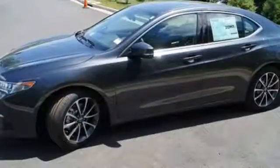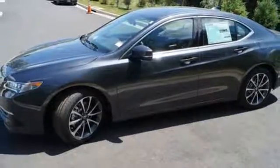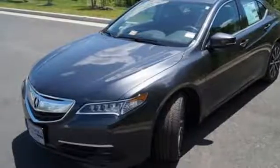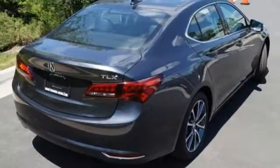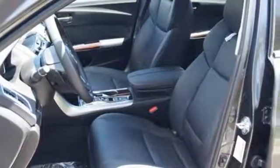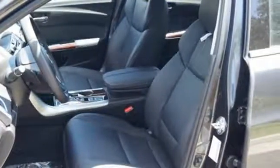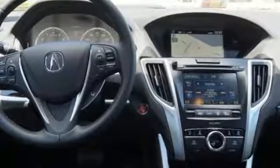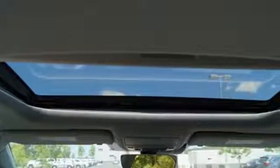Inside this exciting and fuel-efficient TLX, the controls are simple while the options are plentiful. Inclusion of dual-zone climate control, heated seats with memory settings, a universal garage door opener and a multi-view rear-view camera make light work of common functions and give fun features including Siri eyes-free technology, a moonroof and the touch-screen on-demand multi-use display the opportunity to shine.